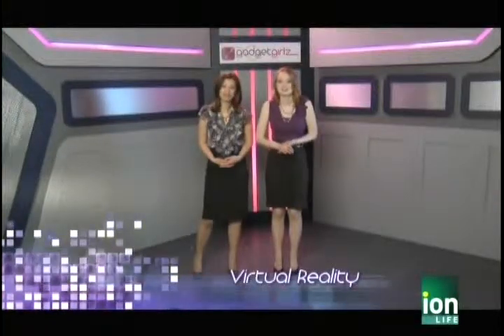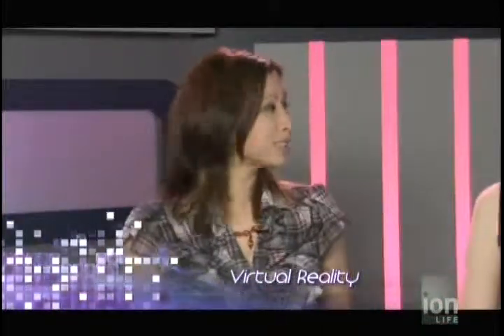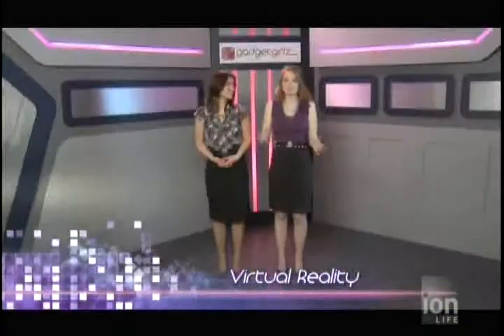Welcome back. You're watching Gadget Girls. In our next story, Sasha, you get to walk around in a virtual world. I did. I was fortunate enough to be able to view and experience a virtual representation of the world that we live in. Well, that sounds really neat. Let's check it out.